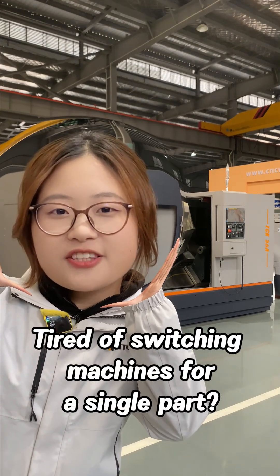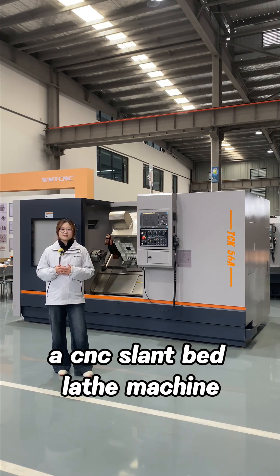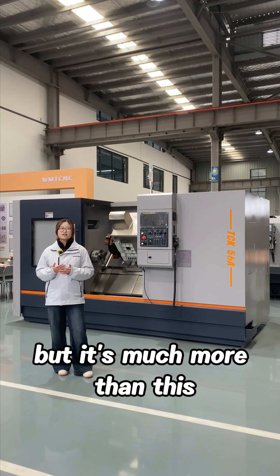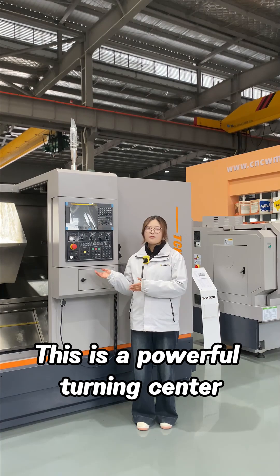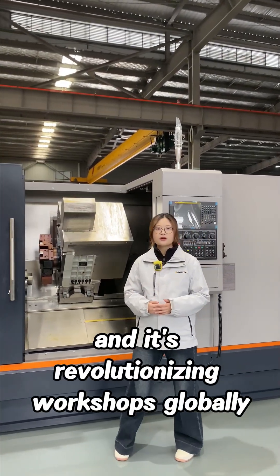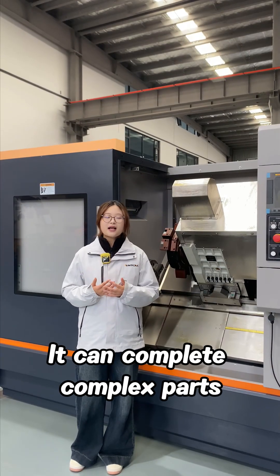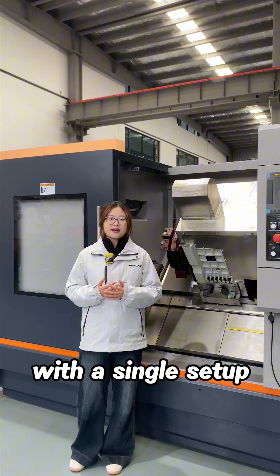Is a tidal switching machine for a single part? Say hello to TCK56A CNC Slant Bed Lathe Machine, but it's much more than this. This is a powerful turning center with milling function, and it's revolutionizing workshops globally with thousands of units sold. It can complete complex parts with a single setup.